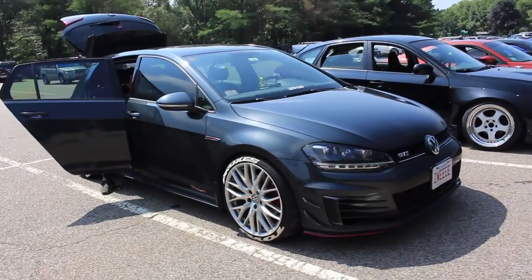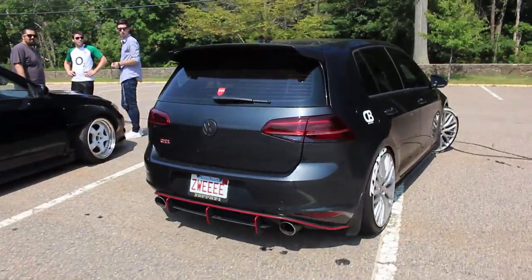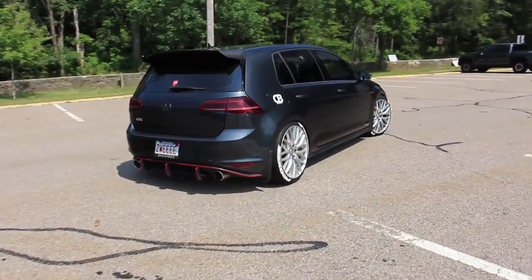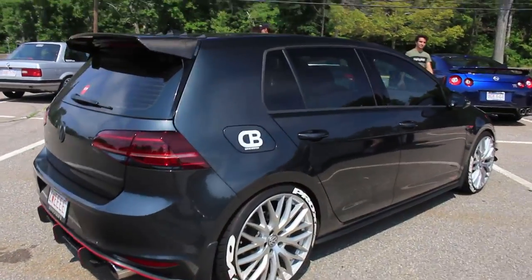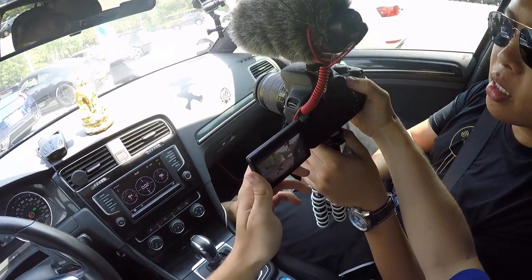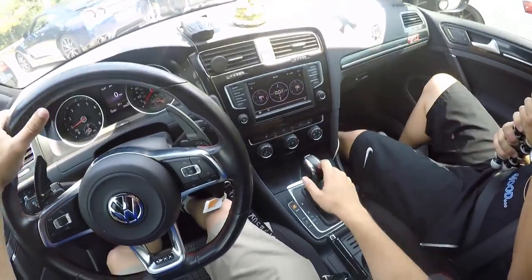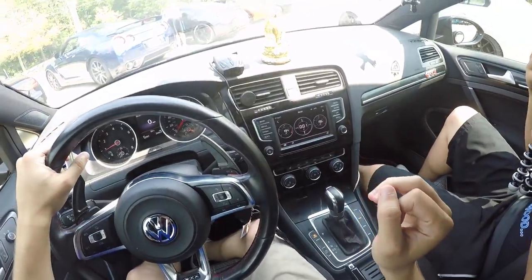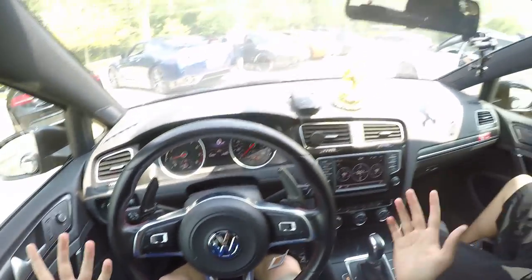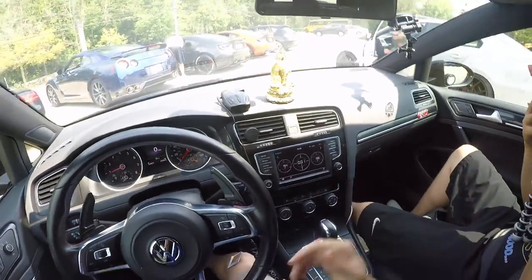My good friend Zui is going to let me drive his GTI. I'm going to do probably a review of this thing, maybe during or after this cruise. I know I did an article last week on five reasons why the Volkswagen GTI is a great car for any young car enthusiast, and this is a perfect time for me to experience it and then go over why I like this car.